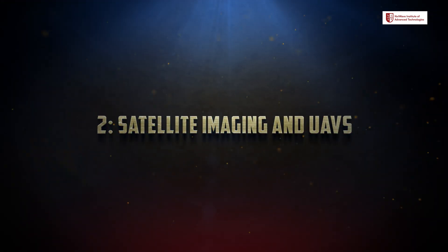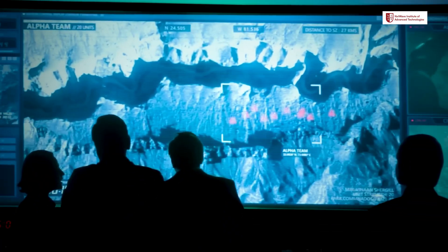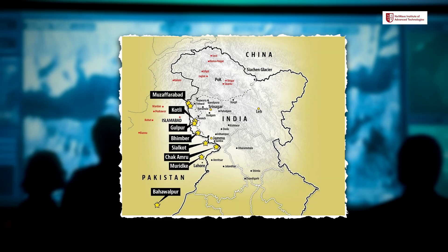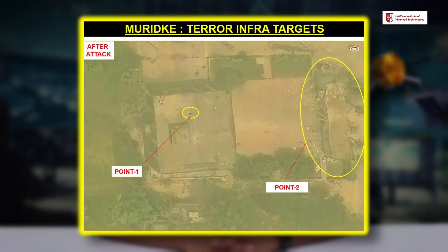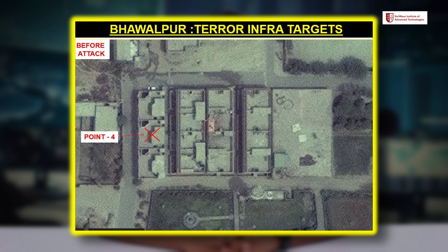Number 2: Satellite Imaging and UAVs — two key elements that made target identification and strike accuracy possible. Indian military satellites provided high-resolution imagery, helping to pinpoint terrorist hideouts miles away. By combining satellite surveillance and real-time drone intel, Indian forces had an unmatched edge in terms of accuracy and timing. Every target was identified precisely, and this integration of aerial surveillance and data analysis allowed Indian forces to strike confidently.